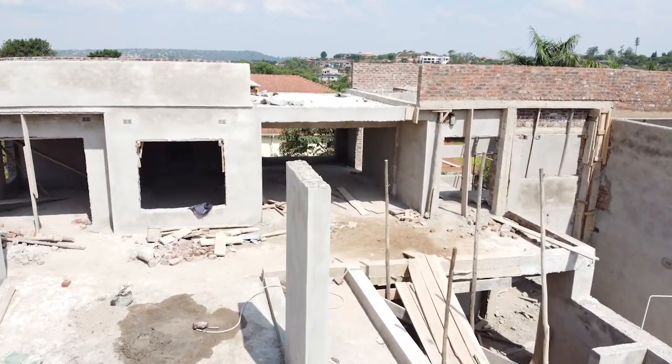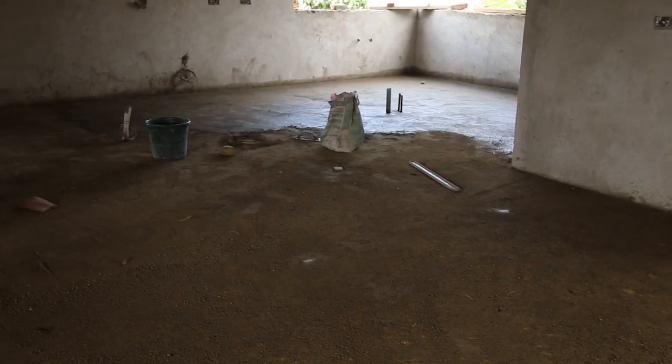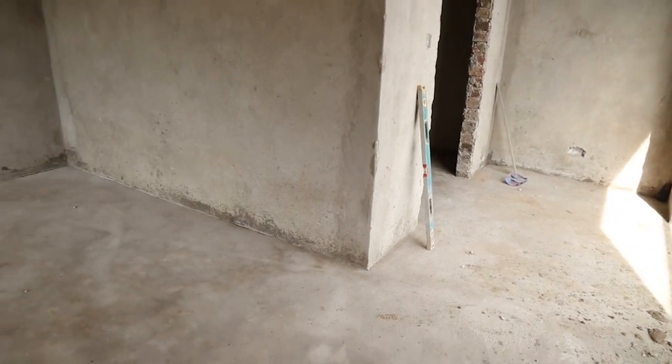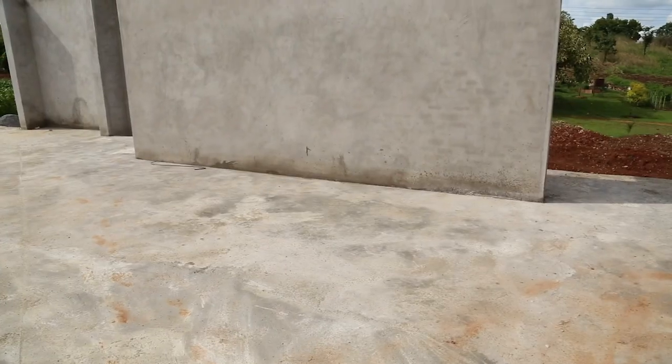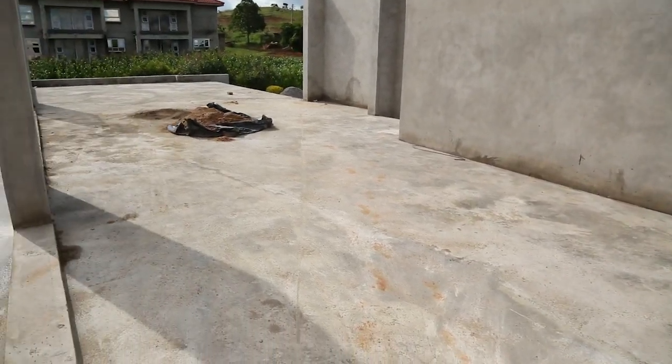They have also been working on the floors to prepare them for tiling. Tiling will come after the windows and doors are in place, so that will be the next phase of the project.